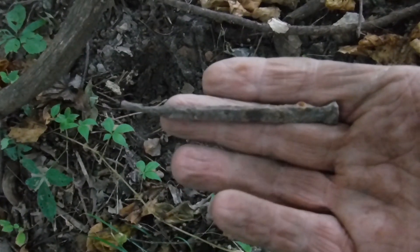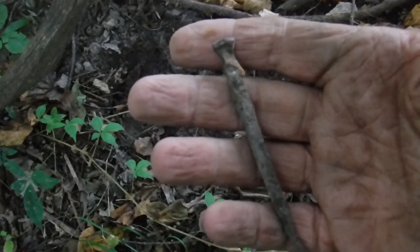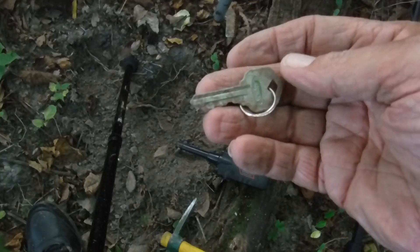Well, another good target — a larger than normal square nail, not in too bad of shape. Don't get a lot of the big ones; I usually get the smaller ones like horseshoe nails.